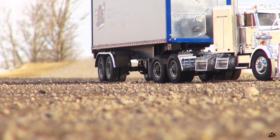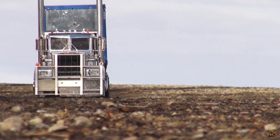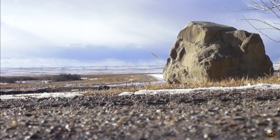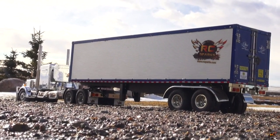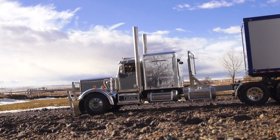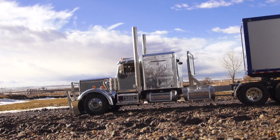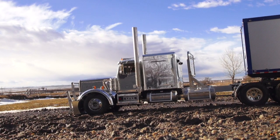I've been doing this since 2001. I'm a third generation truck driver.